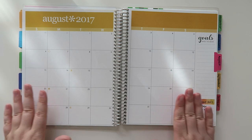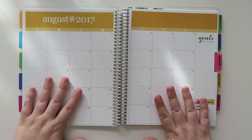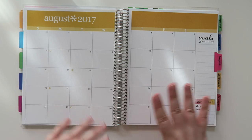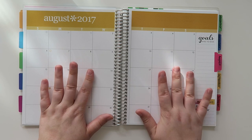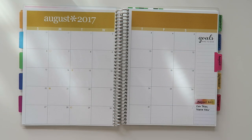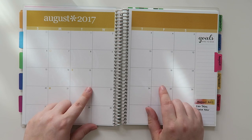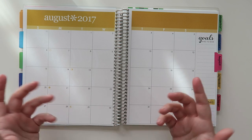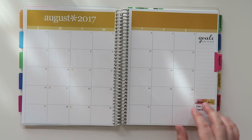If you're interested in purchasing this planner, it's actually quite affordable for an Erin Condren product. It's not like the life planners which can get upwards of $70–$80 depending on the options — I believe these start at around $35. There is a link below; it's an affiliate link, so if you've never purchased through Erin Condren you can sign up and get a $10 off unique coupon code emailed to you, which you can use at checkout.